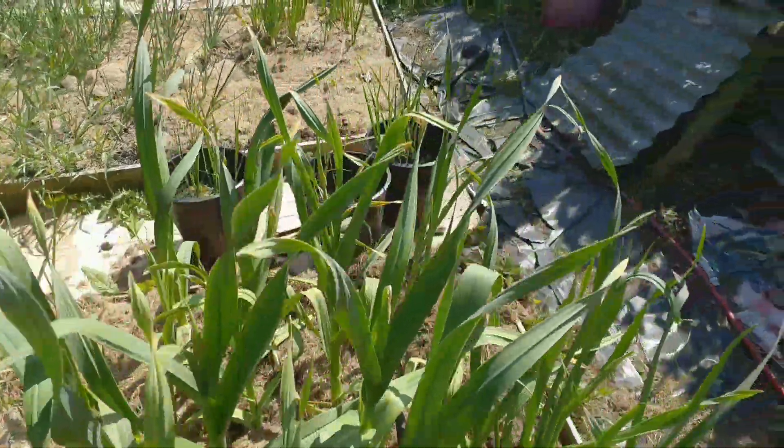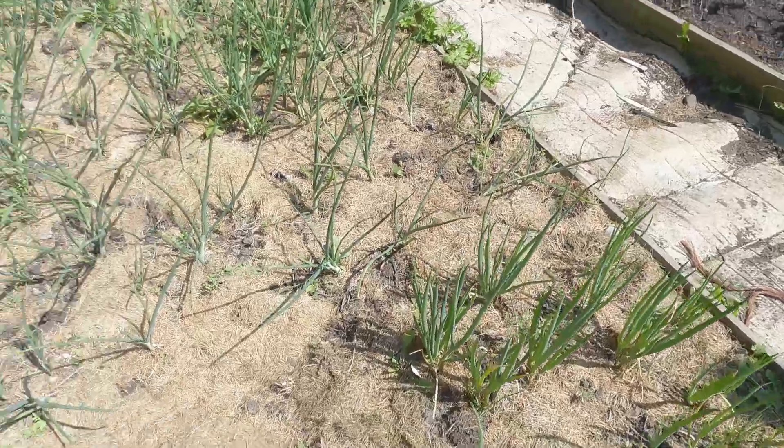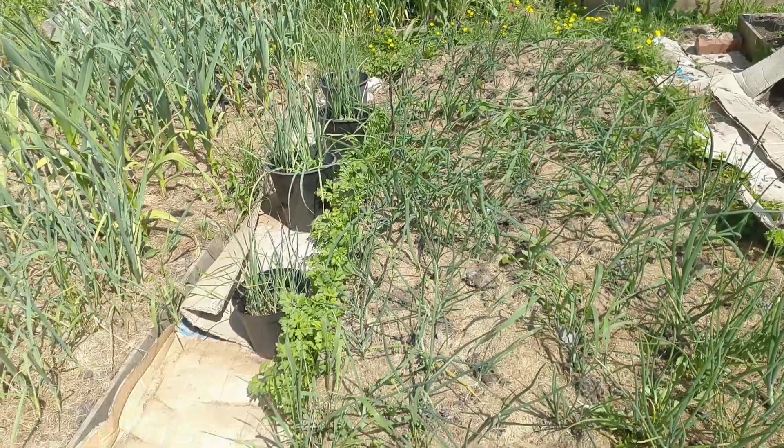Onto my main crop onions - I've got some spring onions going away nicely and then all of these were the onions that I planted this year. This bed has gone weedy, it needs to be sorted out.